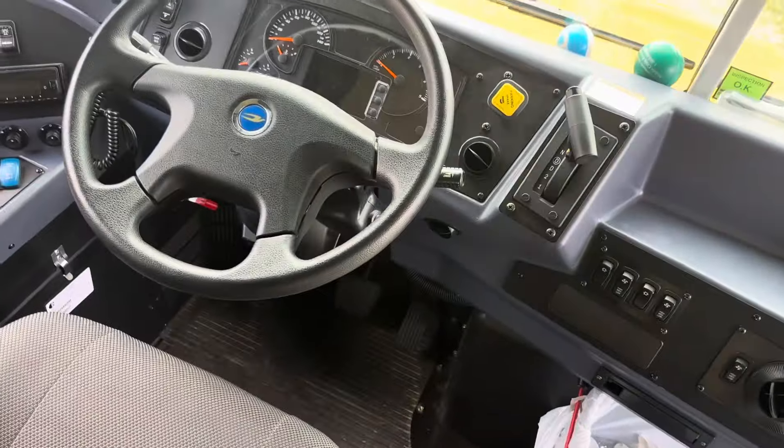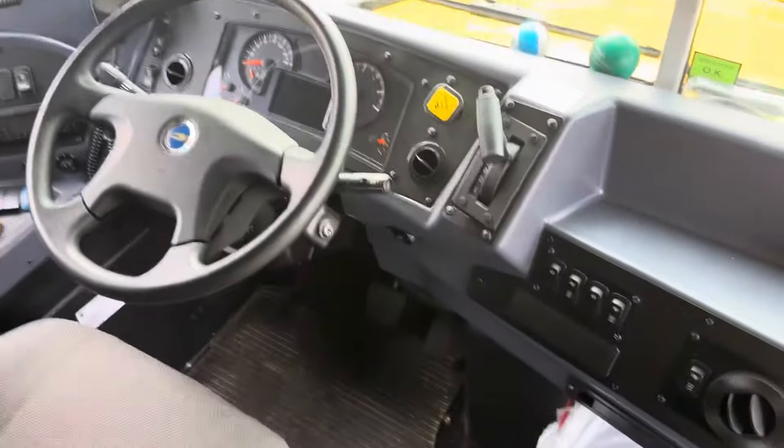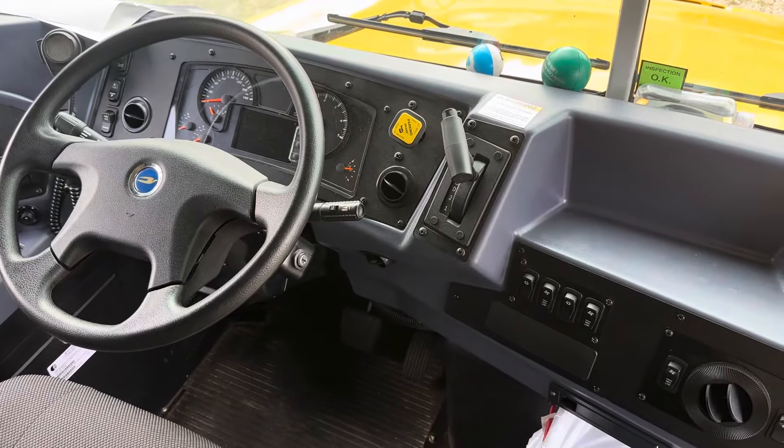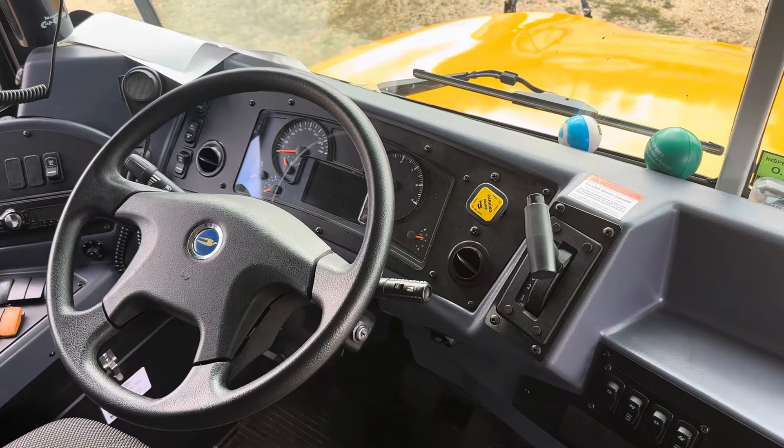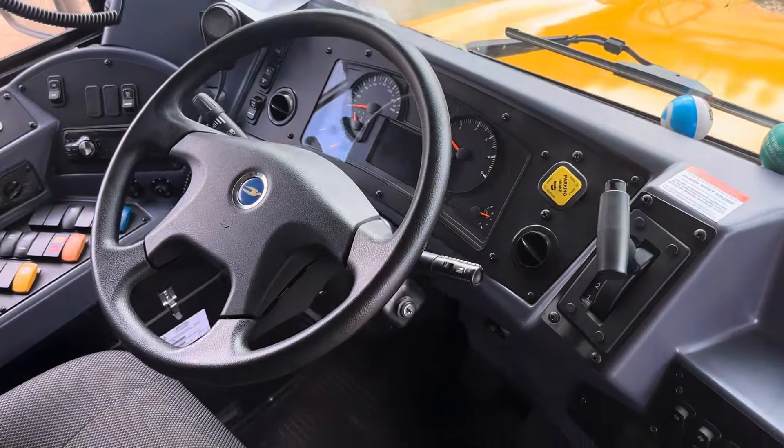A lot of people say, well, if you order adjustable pedals... I shouldn't have to order all the bells and whistles just so my bus drivers are able to sit down and fit in the driver's seat. That is an issue.